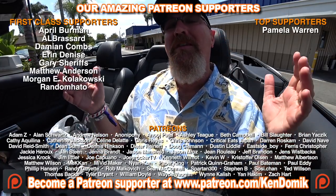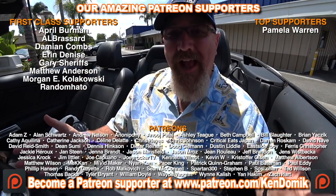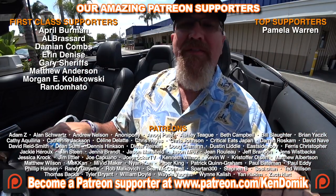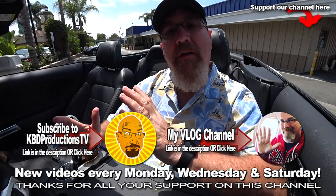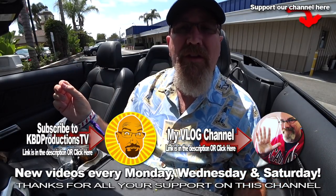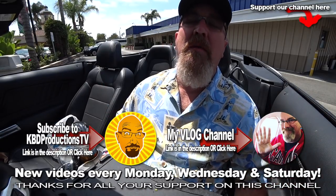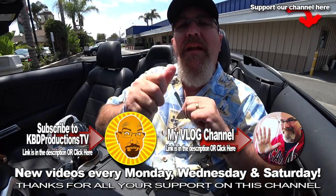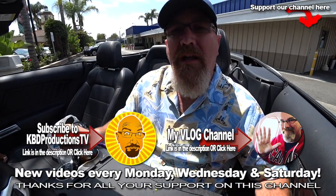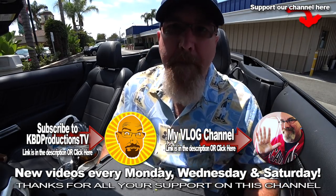Alright, ladies and gentlemen, if you enjoy watching these videos of me in California in a Mustang Convertible and you don't want to miss the next one, hit the subscribe button — it is somewhere on the page, probably right around here. Click the notification bell so you don't miss the next one. But if you want to show your support for these videos, please always hit it with a thumbs up. And we'll see you next time on another Kendomic Food Review. Kendomic out. Boop.